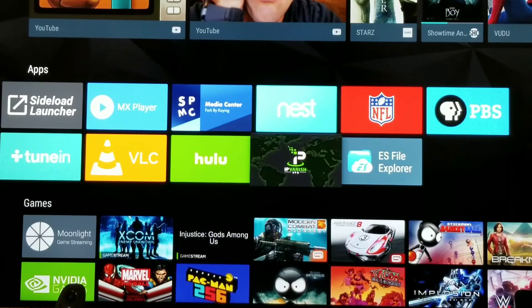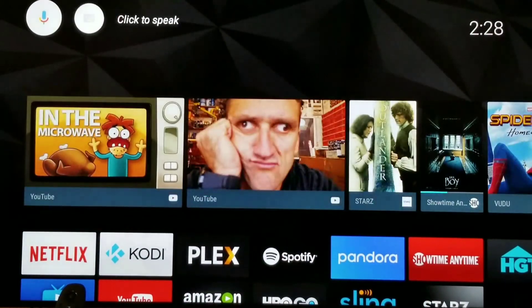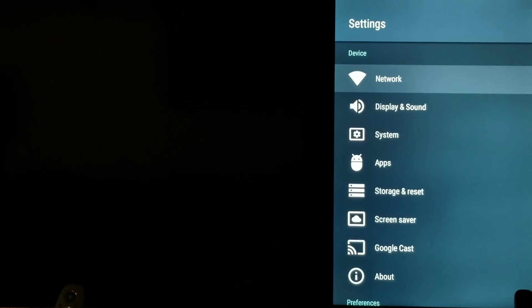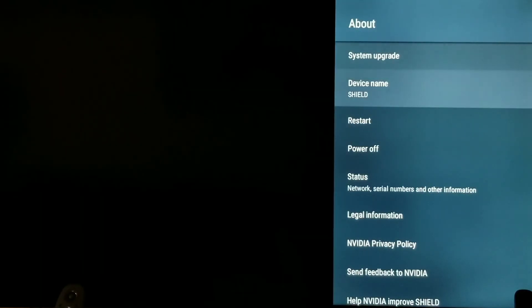It looks like you're going to have to update your remotes too. So if you go — let's back out here — go down to Settings and then About, and let me see where we're at to make sure it did what it said it was doing.